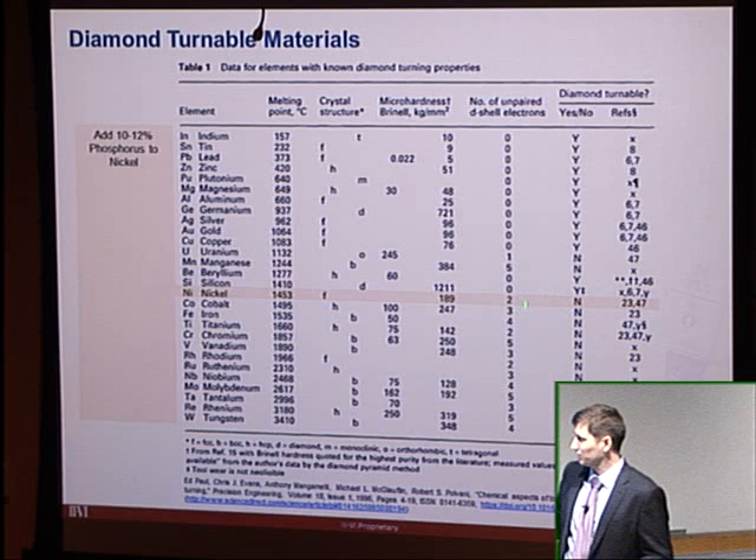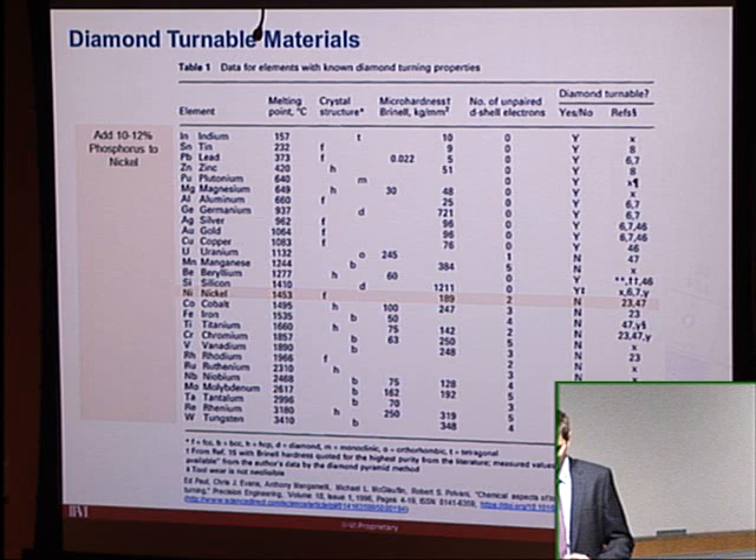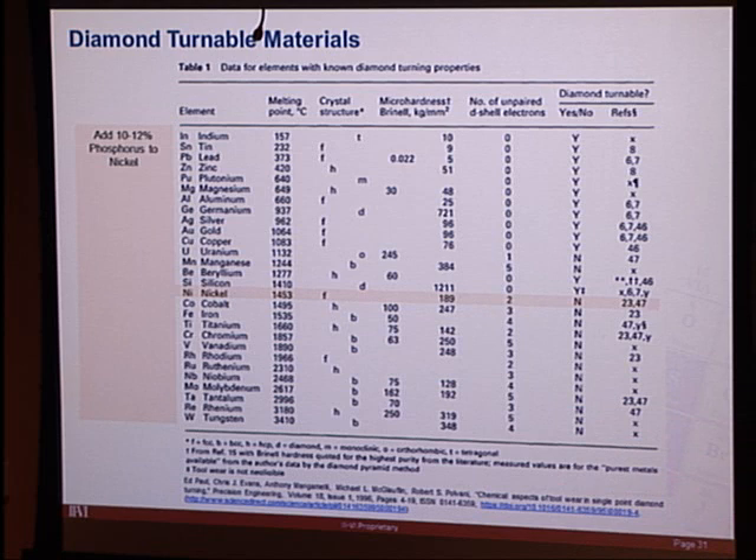One interesting exception is nickel. If you add phosphorus to nickel, it somehow becomes diamond-turnable — the nickel plating used at II-VI is actually nickel with 10 to 12% phosphorus content. The chemistry isn't entirely understood, but the practical result is that nickel-phosphorus is machinable while pure nickel is not.